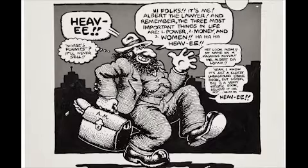On the word balloon you see Morse saying — with dialogue by Crumb — that the three most important things in life are: number one, power; number two, money; and number three, women. Hey, shouldn't comics be in there too?